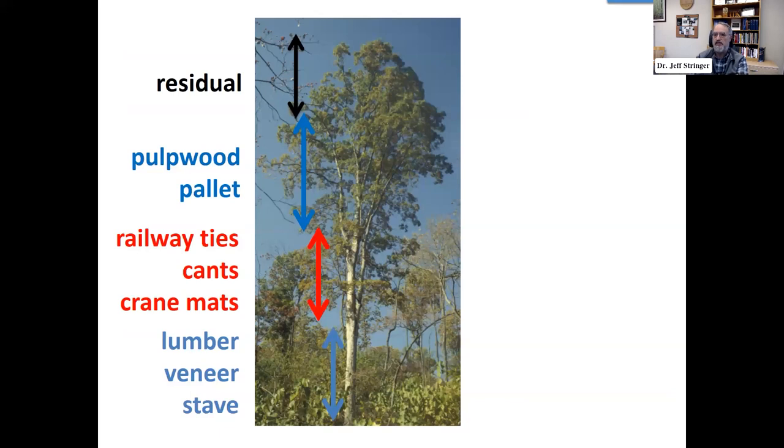From a timber perspective, white oak is historically of high value. There are lots of different products you can get out of one white oak tree. The bottom part of a typical white oak saw timber size tree — let's say 18, 20, 22 inches in diameter, which might be 80 to 120 years old — yields a lot of veneer for furniture manufacturing, stave logs for barrel production, and high quality lumber.